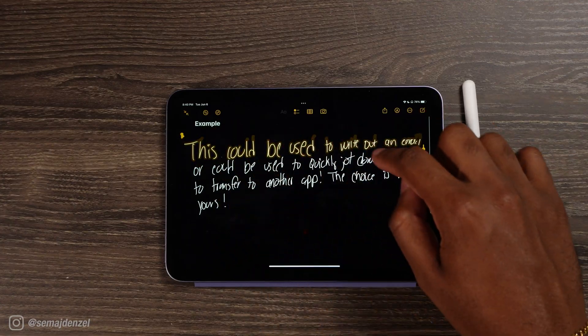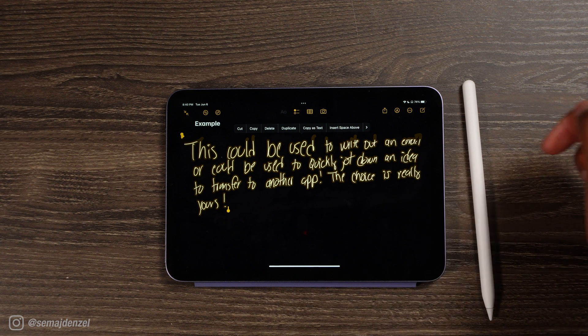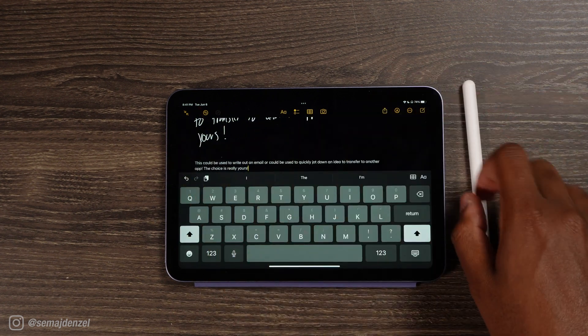Another tip I found was being able to use handwritten text and turning it into regular text. It's relatively simple — all you do is write out whatever you have in the Notes app, select it, and then use Copy as Text. From there, it'll print out exactly what you wrote. You can use that in another app or send it in an email. It basically takes your handwritten information and turns it into standardized text that you can copy and paste. Definitely one of those where I was like, this is kind of cool because now I can just write in my terrible handwriting and copy it to text.